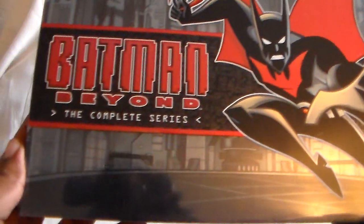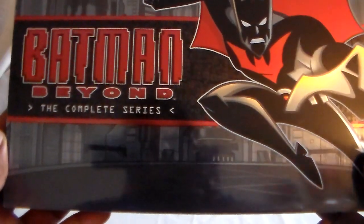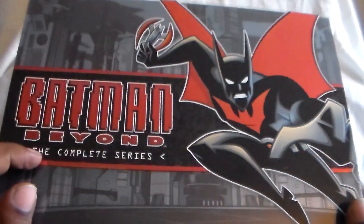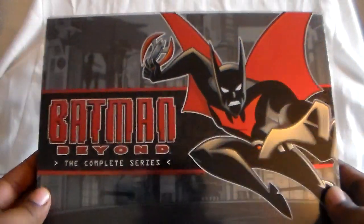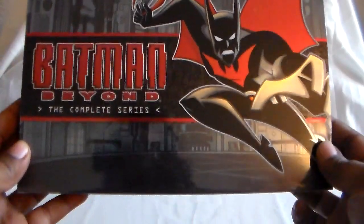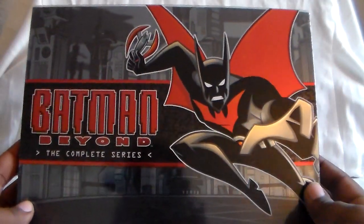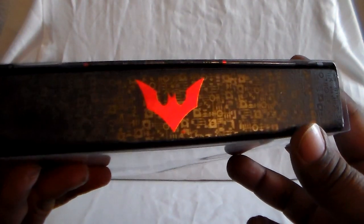This is going to cover two editions of the show: one on DVD and one on Blu-ray. First up, here is Batman Beyond: The Complete Series. This is the limited or collector's edition. I just happened to find it used — this is long out of print — but luckily it did get a re-release on Blu-ray, and there was another DVD edition as well.